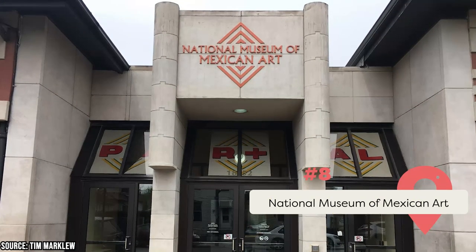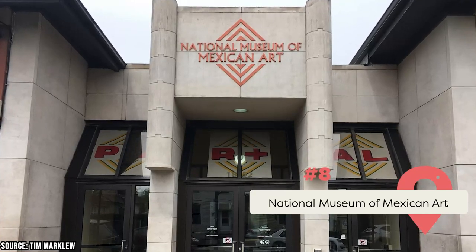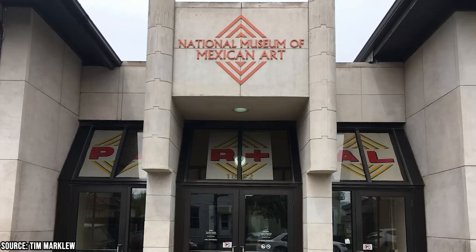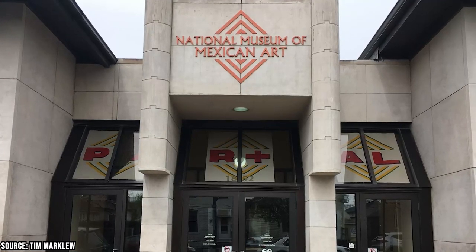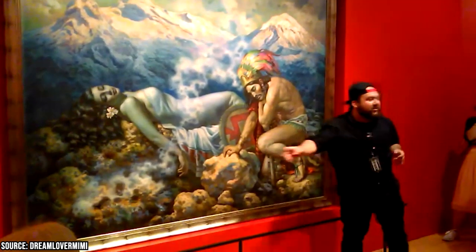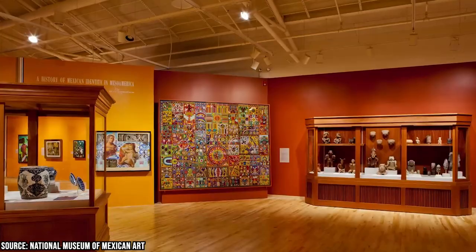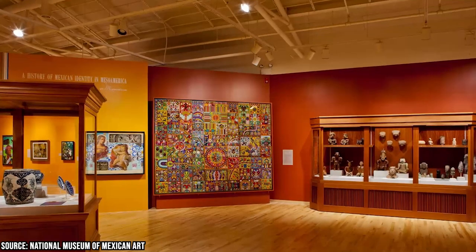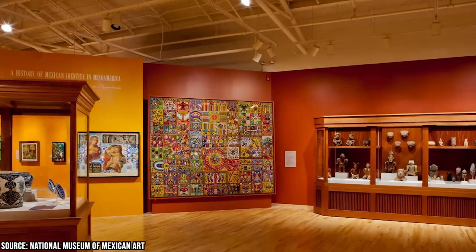The National Museum of Mexican Art is a culturally significant museum located in the heart of Chicago's trendy Pilsen neighborhood. It's dedicated to showcasing the rich history and vibrant culture of the Mexican community, with a focus on telling its story from its own voice and point of view. Established in 1982 during a time when mainstream organizations often overlooked Mexican art and culture, the museum's dedication has earned it the distinction of being the first Latino museum to gain accreditation in the United States.